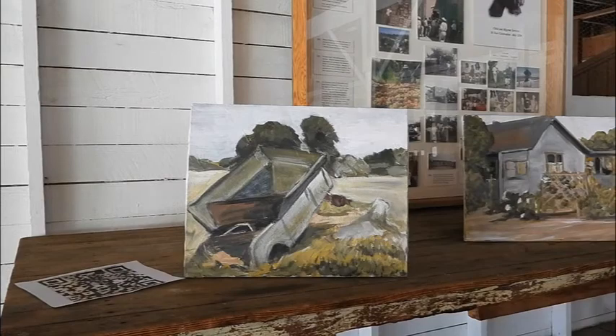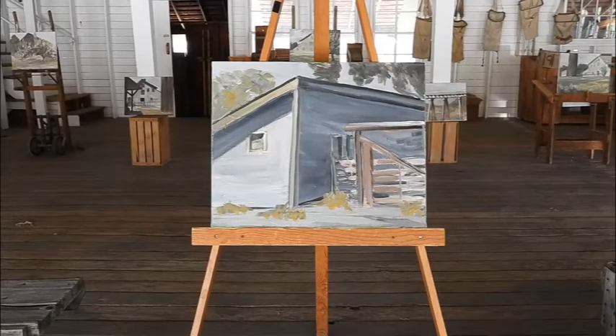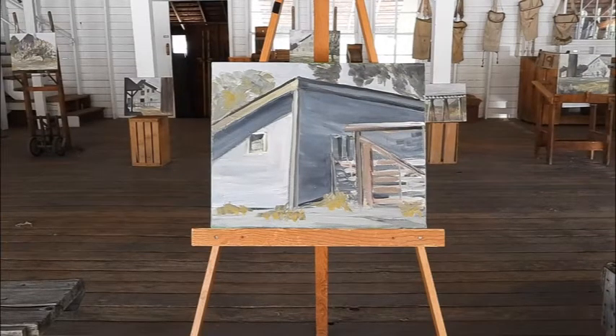Here's another painting that was dictated by the weather. This is the pig shed and the corral at the back of the barn, and I painted it from the shelter of a kind of overhang shack where they store tools, but it kept me dry.